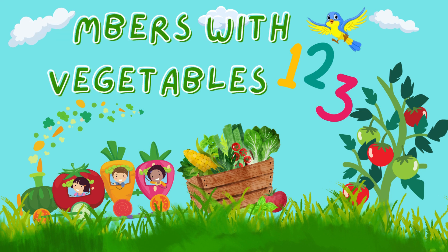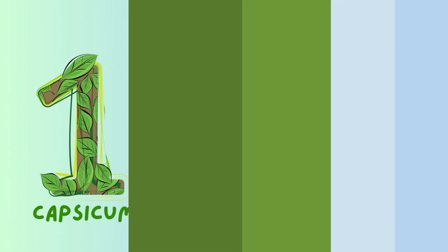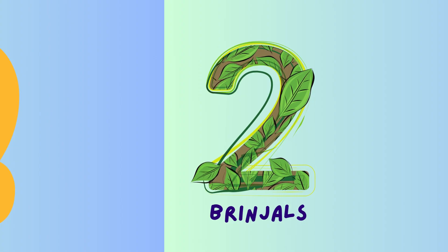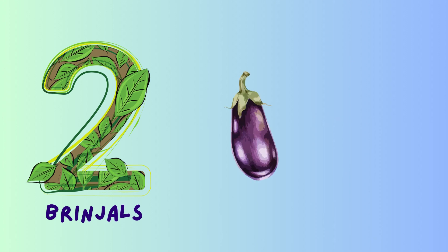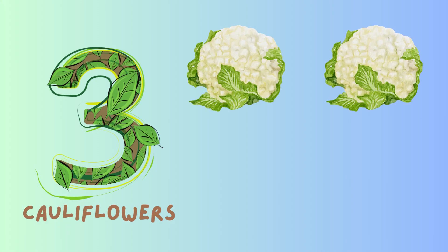Learn numbers with vegetables. Number one: one capsicum. Number two: two brinjals, one, two. Number three: three cauliflowers, one, two.